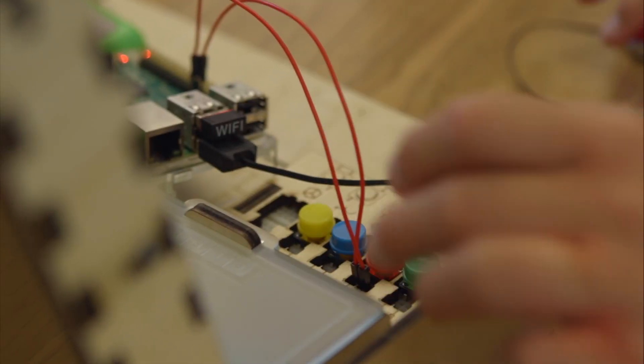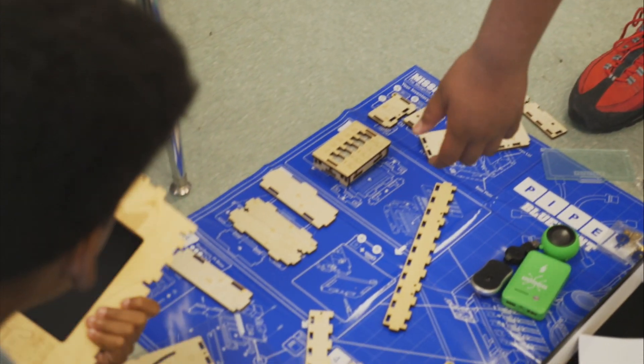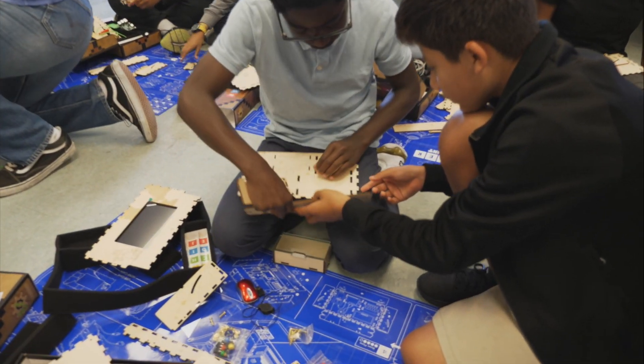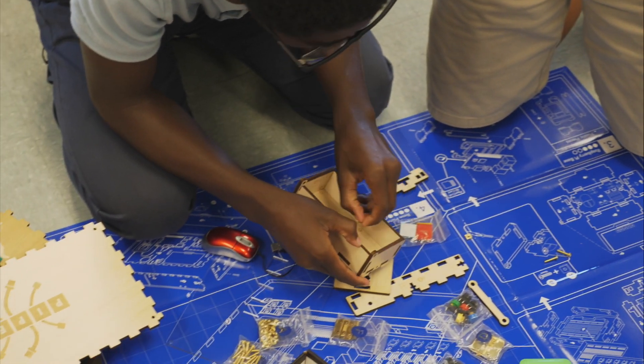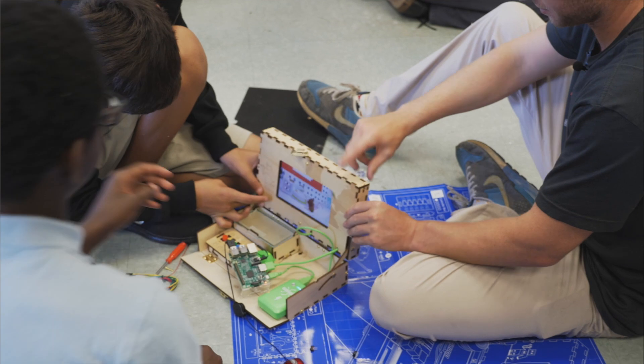One of the key elements to science is: how do we solve problems, how do we work with the tools that we have to develop the next best thing? There doesn't necessarily have to be an endgame. Technology is about problem solving — it's about using your pragmatics and your creativity to take something that's nothing and turn it into something that could be useful.